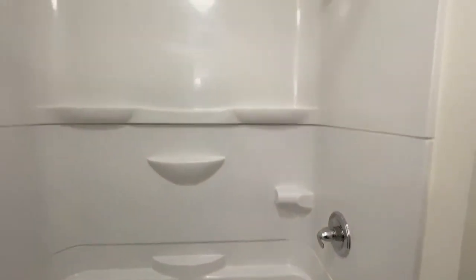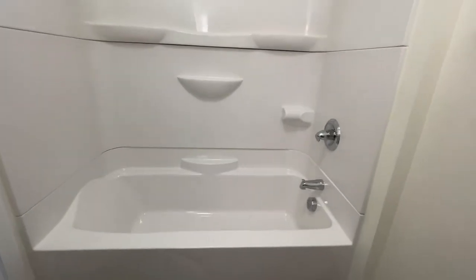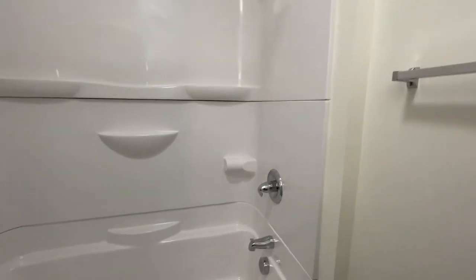And as we swing around, there's a brand new bathtub and shower unit. Great space for toiletries — sparkling new.